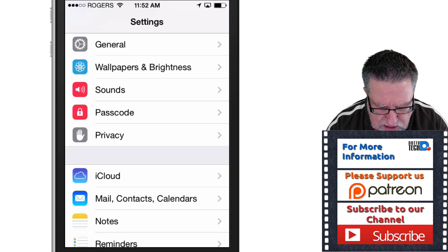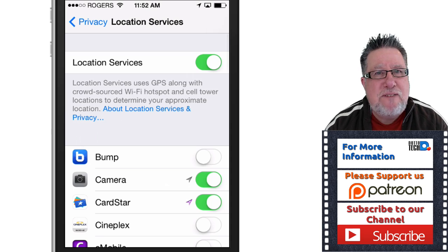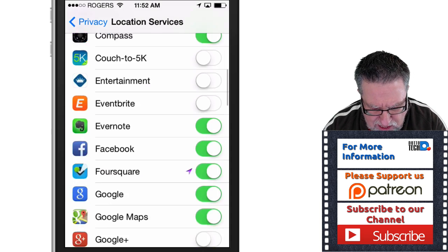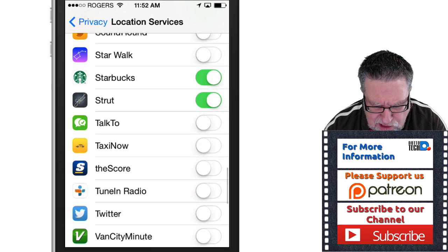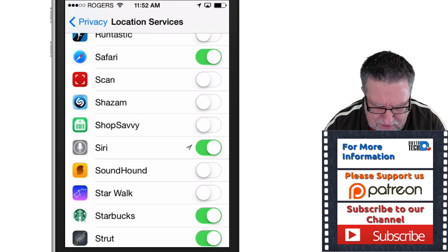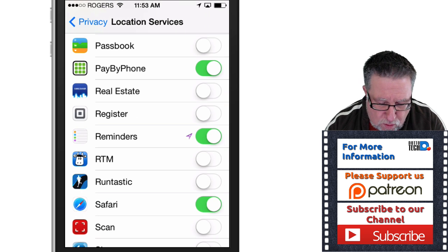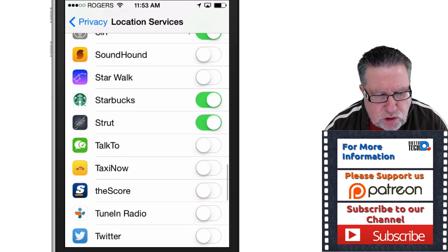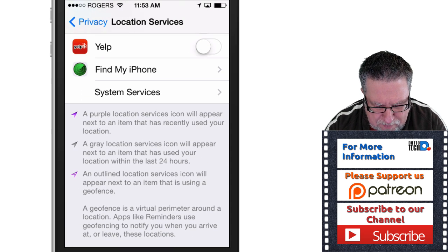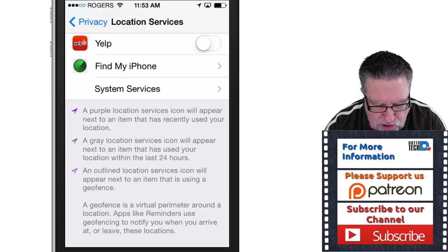So where we're going to go is into our settings, then into our privacy settings, then into location services. If you've had your iPhone for any length of time, you've got tons of these location services that are turned on or off. Most people just go through and decide what they want — for example, you want Safari knowing where you are, you want reminders to know your location. But if you go down to the very bottom, this is the spot I want to talk about: system services.